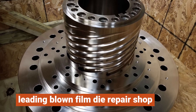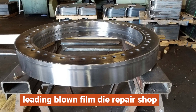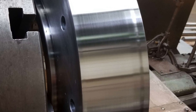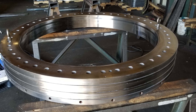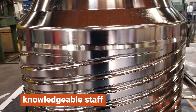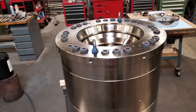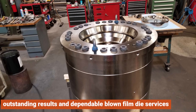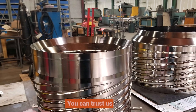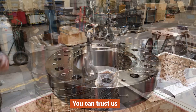As a leading blown film die repair shop, we are equipped to handle an array of machining and chrome plating capabilities. We offer top-notch materials and services designed specifically for your project, and our knowledgeable staff is available to provide a price estimate based on the make and model of your die. At Hard Chrome Solutions, we are committed to delivering outstanding results and dependable blown film die services. You can trust us to be your go-to partner for all your needs.